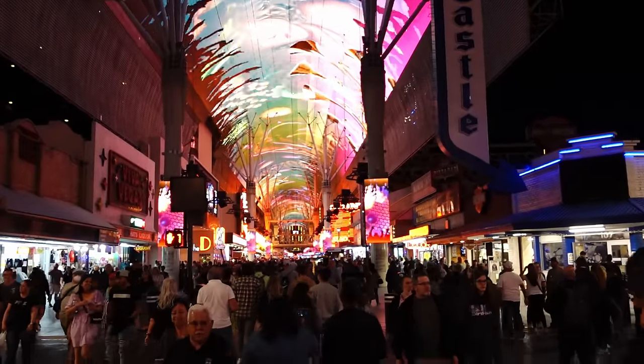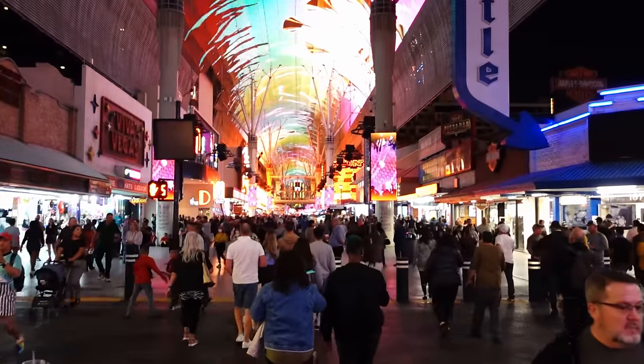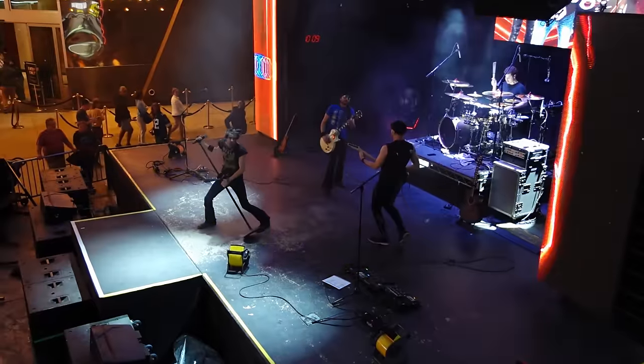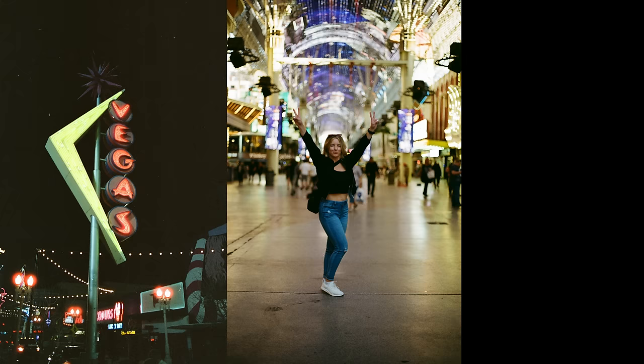As the night was still young, we headed back to the Fremont Street Experience. This is when it really comes alive. We enjoyed the light show, the free live music, photography, and people watching.